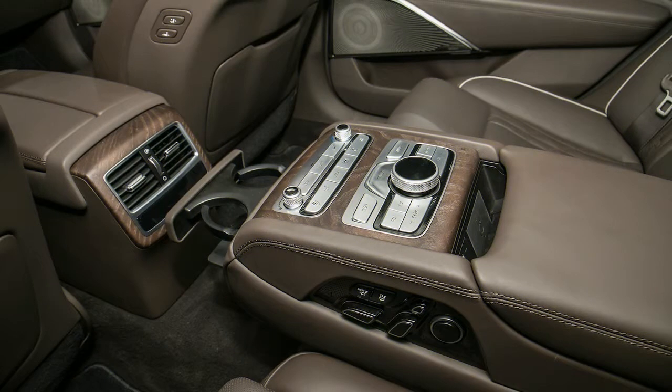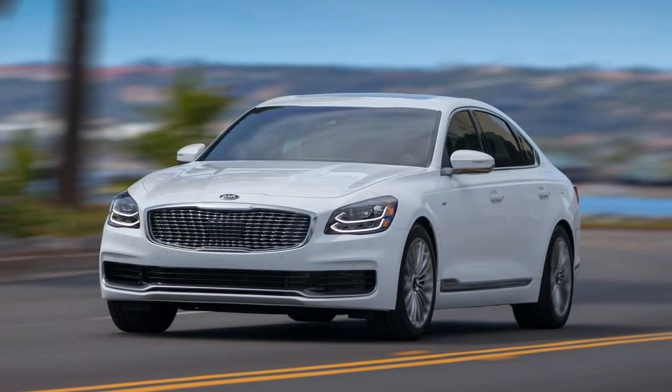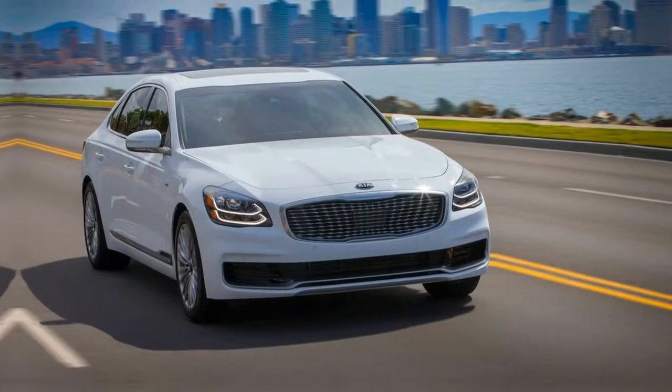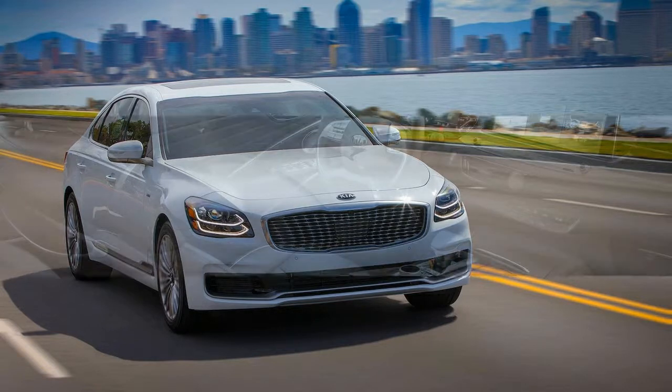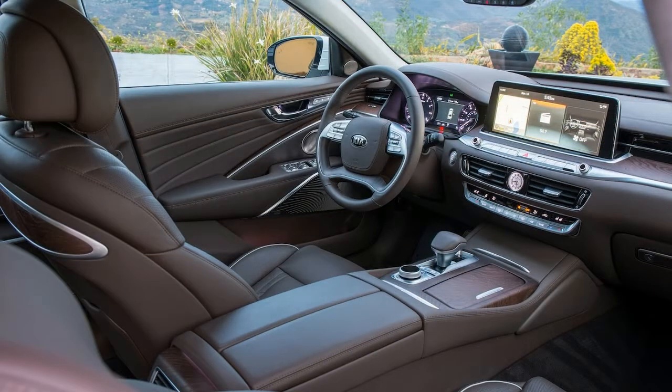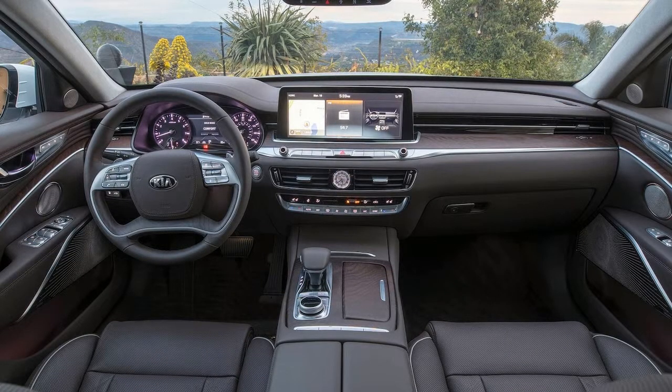Additionally, the 2019 K900 is also available with multi-zone climate controls that allow rear passengers to set their own temperature. Kia's UVO infotainment system comes standard with navigation and a new UVO Looks app specific to the 2019 K900 that allows owners to remotely start, change the temperature, and locate their car from a mobile device.